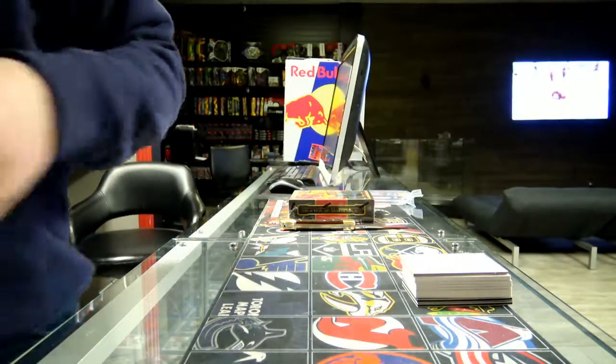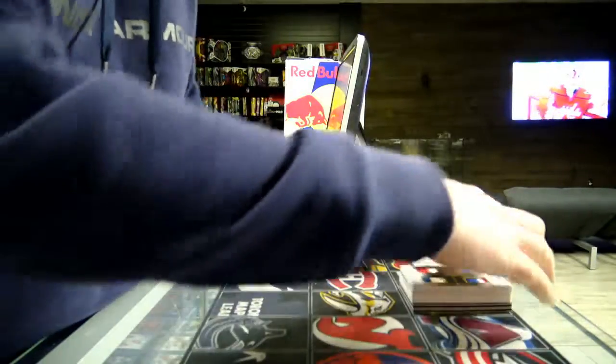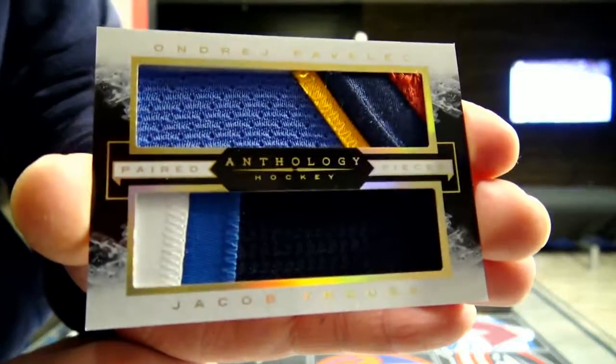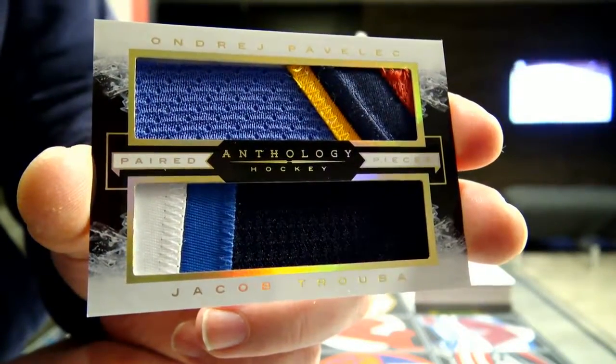We start with a pair of pieces for one of my Jets slots — Andre Spavlik and Jacob Truba. Dual patch, so one of my Jets.